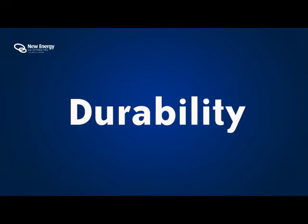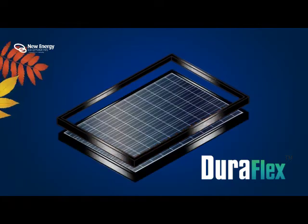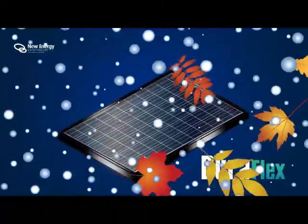Durability. The unique Seraphin DuraFlex frame is one of the strongest on the market and is developed to withstand the highest winds and the heaviest snow loads that British weather can throw at it.